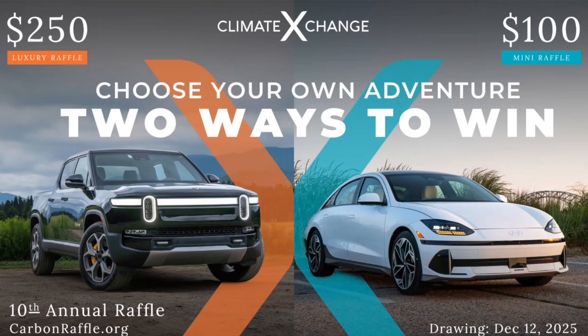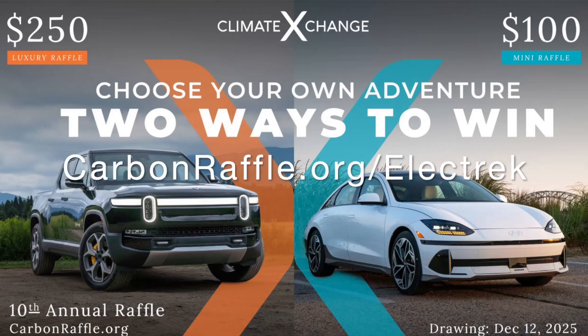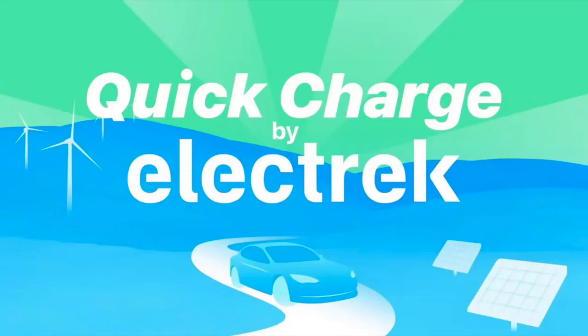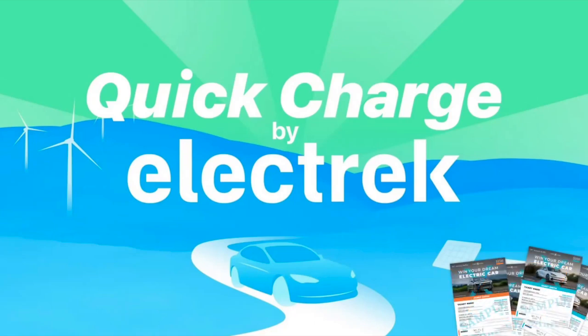Luxury raffle tickets are $250 each and only 5,000 will be sold, while mini raffle tickets are $100 each with only 3,500 tickets total — making your chances of winning higher than other raffles. If you purchase a luxury raffle ticket by October 30th, you'll be automatically entered into their bonus early bird drawing for $10,000 on October 31st. Grand prize drawings take place December 12th. Visit carbonraffle.org/electric to learn more.